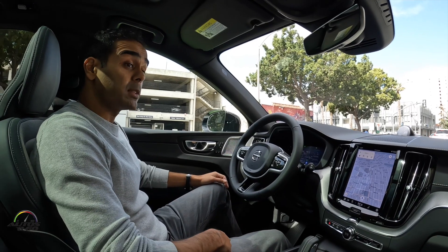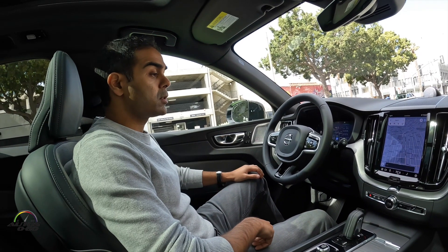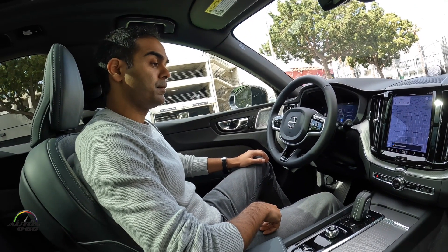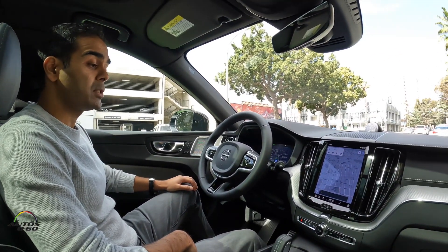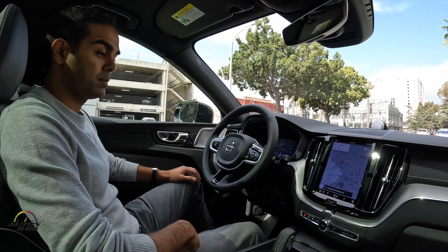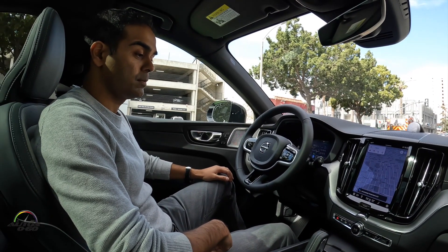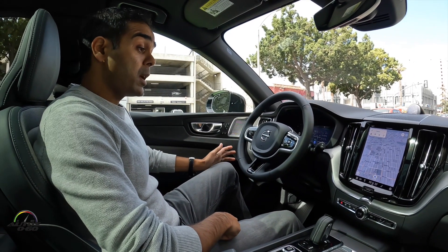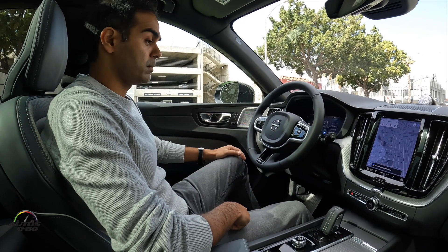Google can also control features within the car. Hey Google, turn off heated seats. Sure, turning off the seat heater for the driver. Hey Google, set passenger temperature to 72. Okay, changing the temperature for the front passenger to 72 degrees. And so easy to use. Hey Google, turn on heated steering wheel. Got it — turning on the steering wheel heater.